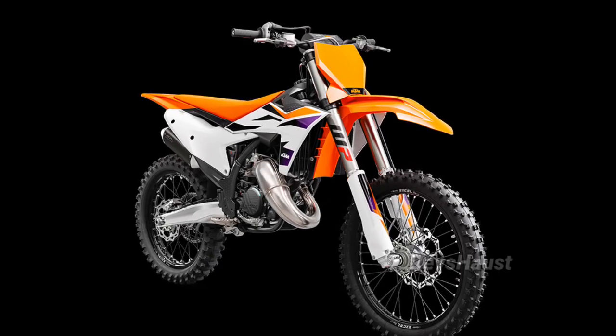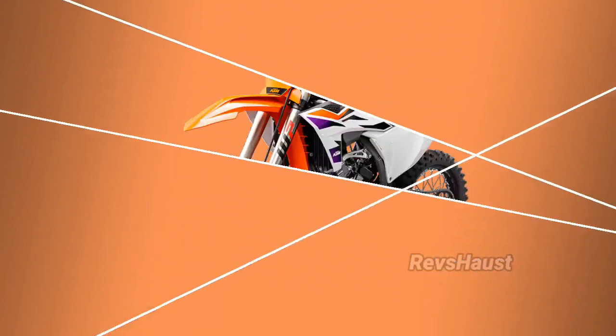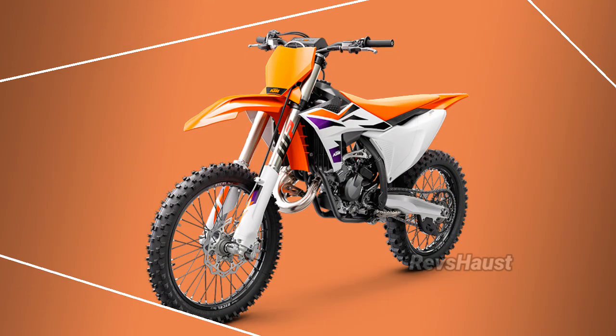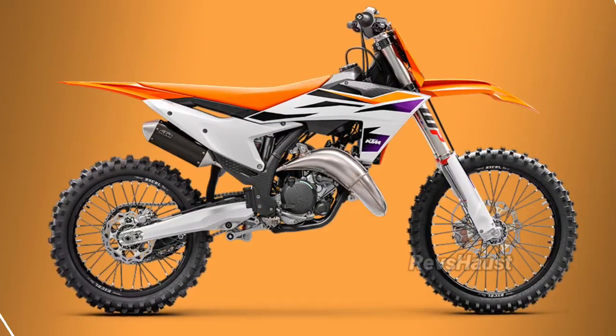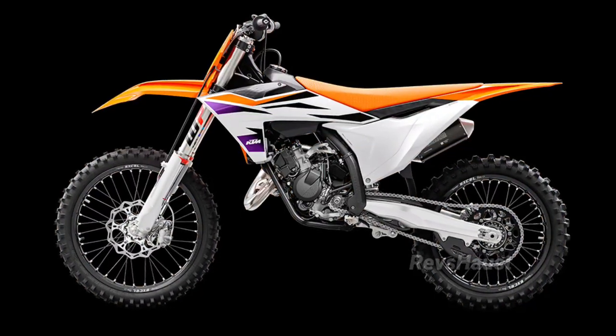The 2024 KTM 125SX is the most technologically advanced 125cc motocross machine that KTM has ever produced, with an electric starter, two optional pre-programmed maps that can be changed on the fly, an electronic power valve, and a throttle body fuel injection system.